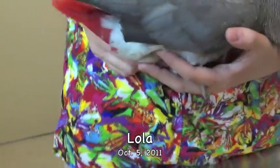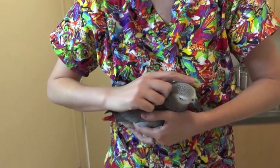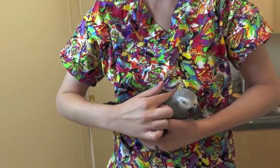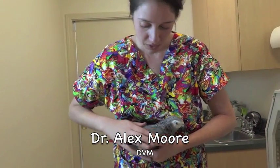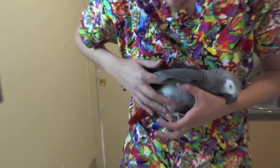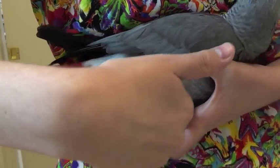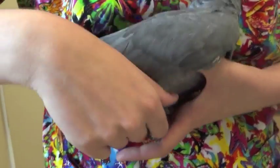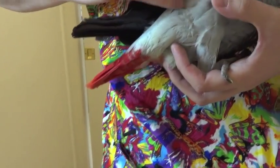This is Lola. She loves to be pet, she's very sweet. Her right leg has had a lot more grasp than her left one and it's getting stronger every day.